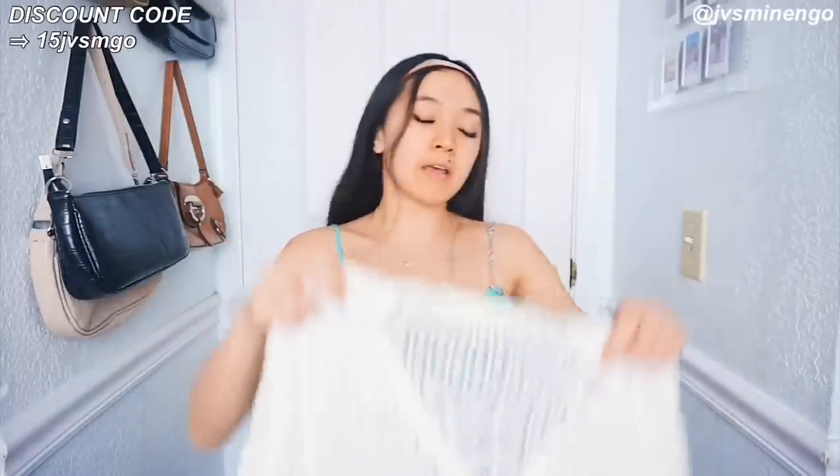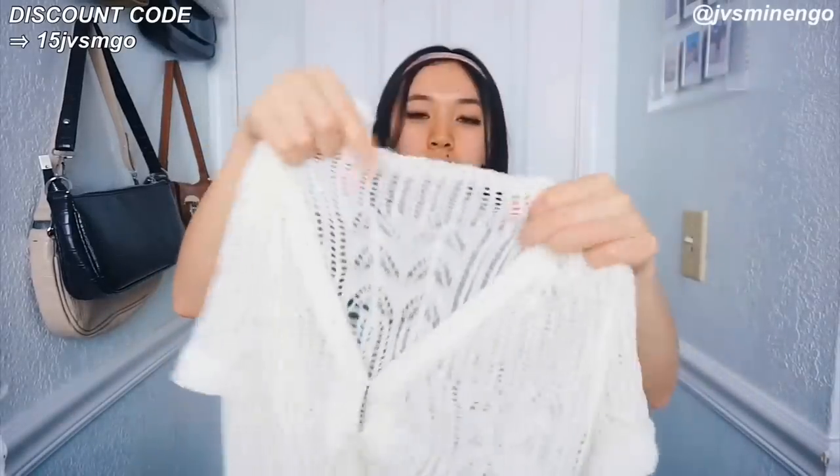The next thing I got is a really nice crochet style top — kind of like a t-shirt cardigan. It's really thin with little holes all over it but really nice. I feel like these are definitely really cute to style with dresses, skirts, and stuff. It's a really simple piece and I'm excited to style this one.